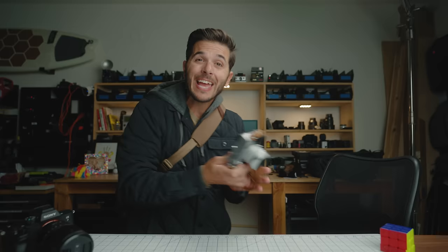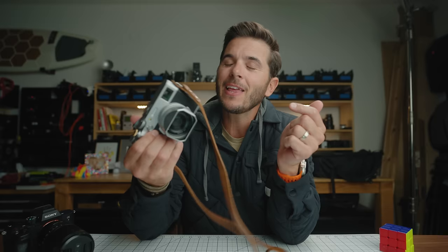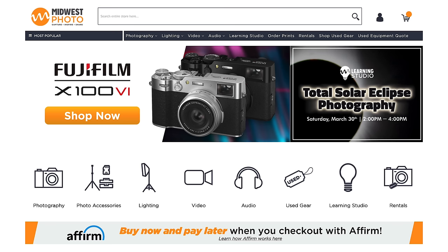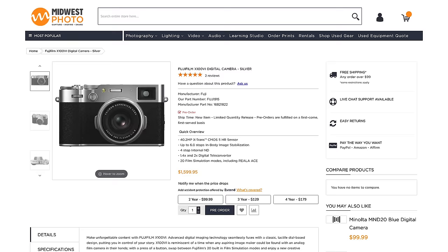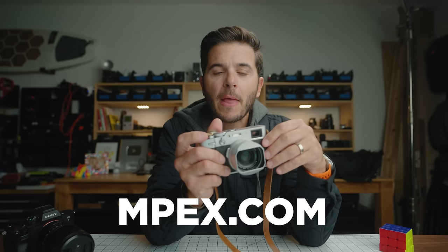The X100VI — why have I really fallen in love with this? First, let me tell you how I got my hands on one. The initial run totally sold out and they're once again on pre-order. The best way to get a camera on pre-order is to find a smaller shop. Avoid the big guys — you'll be number 1,500 or 2,000 in line. Check out mpex.com, Midwest Photo out of Columbus, Ohio. They have 30 years of experience in the industry.